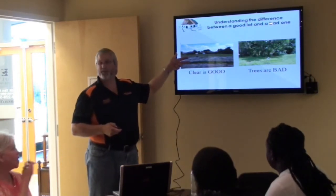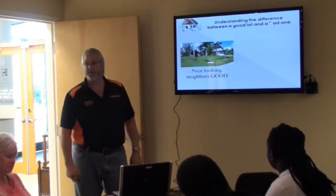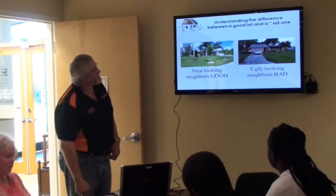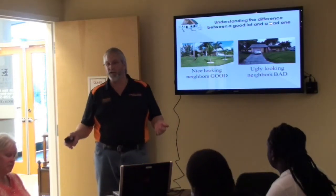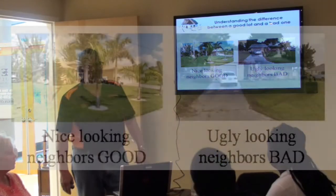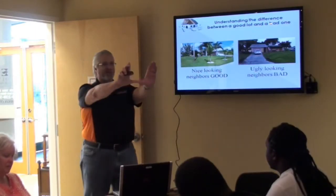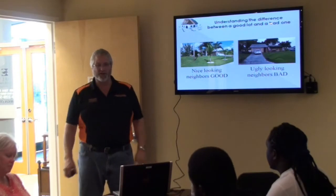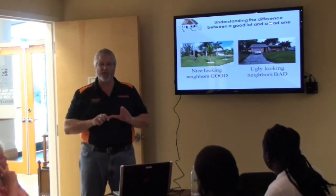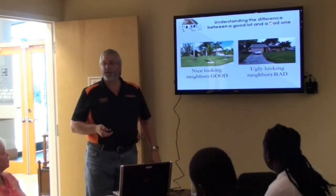Next principle: nice-looking neighbors are good. When you look at your lot, look around at the surrounding houses. If you look across the street and see an ugly-looking neighbor — maybe not. When walking lots, I look across the street in every direction, because that's what someone will see from the front, side, rear porch, or window. If you're going to look at something ugly, that means your buyer is going to look at something ugly. So be aware of your surroundings when walking lots. Nice-looking neighbors good, ugly-looking neighbors bad.